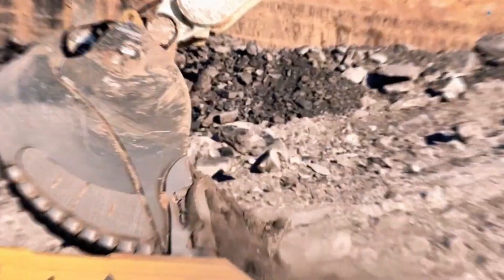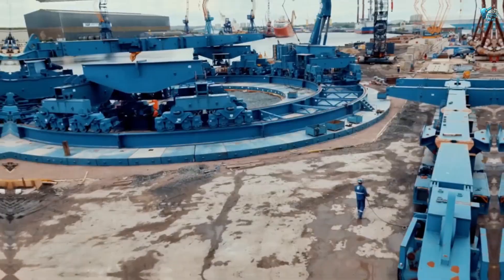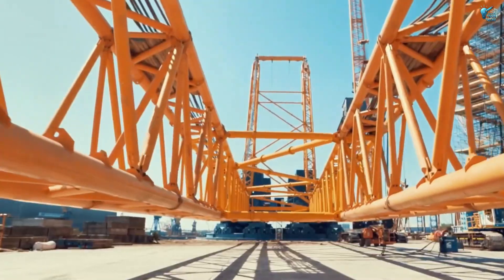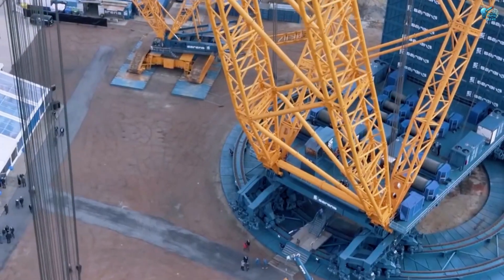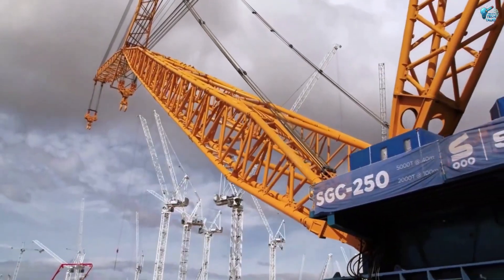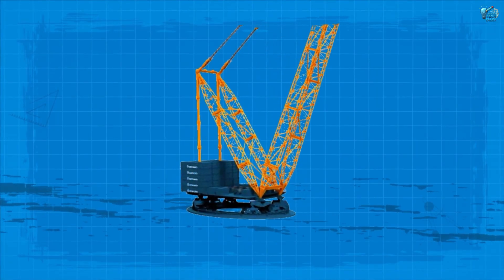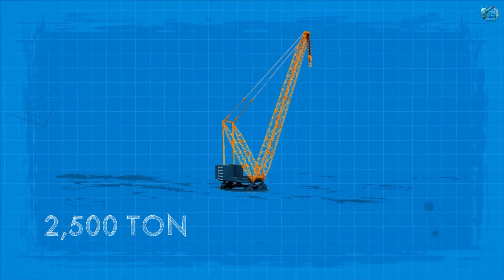From excavating to elevating, let's look skyward at a machine essential for mega projects: the Saarens SGC-250 Super Heavy Lift Crane. This isn't just a crane — it's a mobile skyline changer. When you have components weighing thousands of tons that need to be lifted hundreds of feet into the air, the SGC-250 is called into action, boasting a maximum lifting capacity of an astonishing 250,000 metric tons.